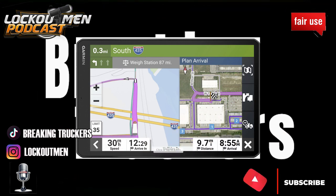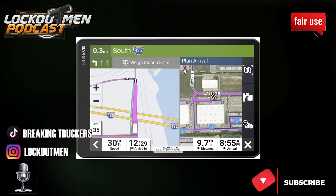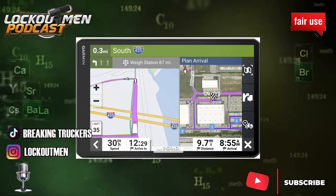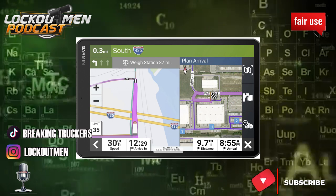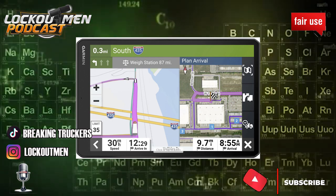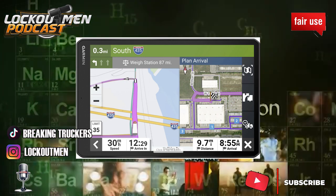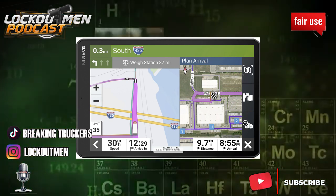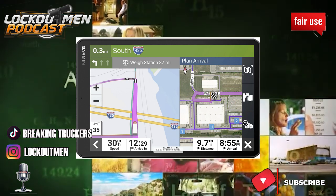Eight hundred and ninety-nine dollars. Now I know if you save up your Loves points for a couple of years you can generate about a thousand dollars in points. I did that at one point — I saved all my Loves shower points for like two years when I was with US Xpress, and at the end of the second year I was at about nine hundred and ninety-eight dollars in points.